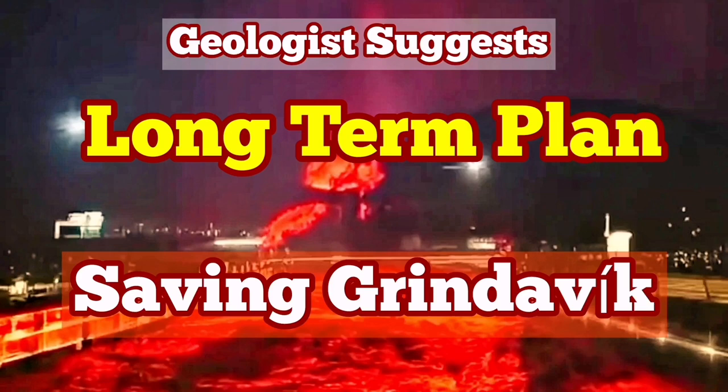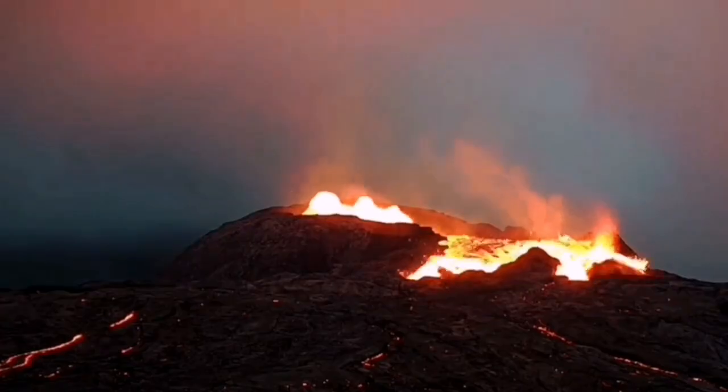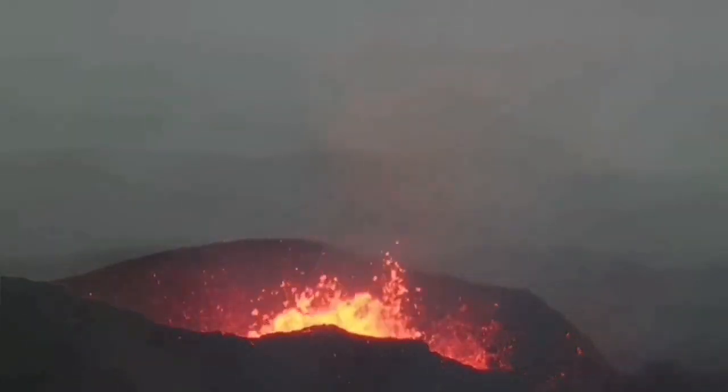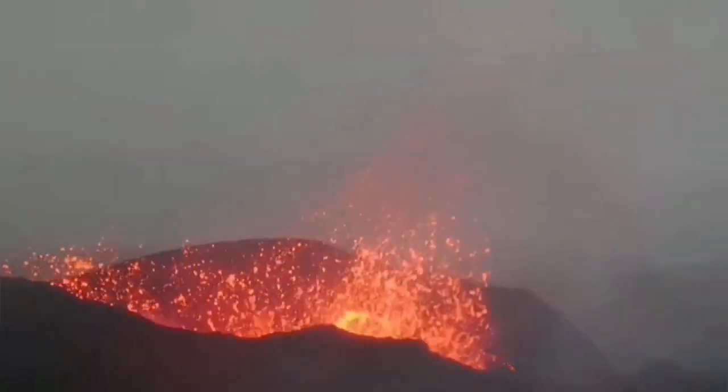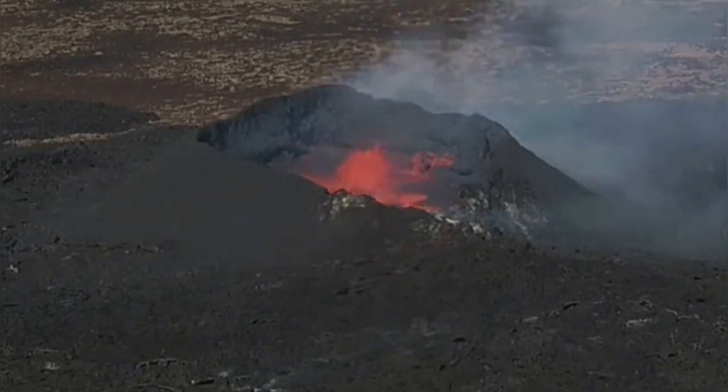We have had many eruptions since 2021 in the Reykjanes Peninsula of Iceland. They started in March with the eruption of the Fagradalsfjall volcano, followed by the Meradalir and the Litli-Hrútur volcano, which erupted in a sequence along the plate boundary in that area.